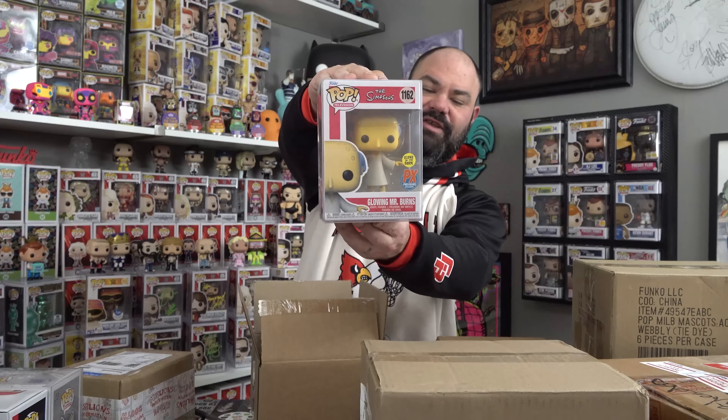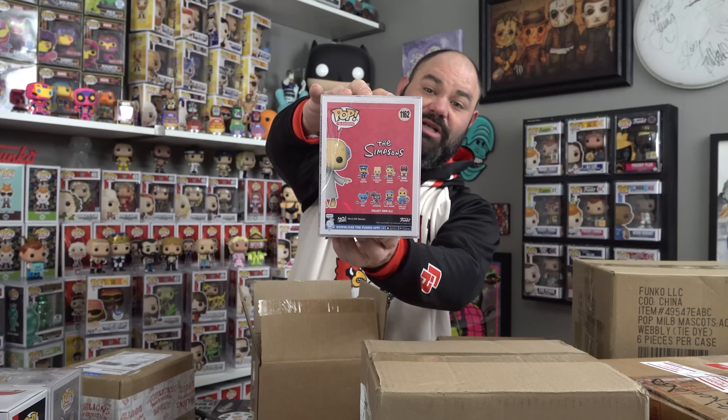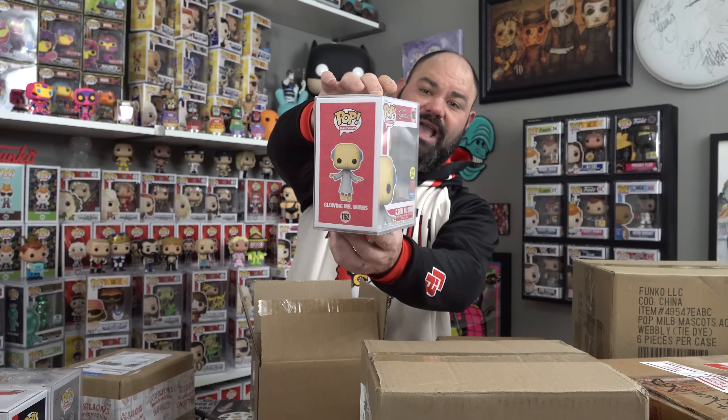Make sure to check out my link for Spastic down below — get you 10% off of anything but mystery boxes. This next one is also from Spastic Pops. I had to have this for the set 100%, so I made sure to order just the Chase-Common combo. The first one we got right here is the PX Preview Exclusive Glow in the Dark Glowing Mr. Burns. Some of you guys who are in the know will know what's coming next. I 100% had to order the Chase-common combo for this to make sure I had it in my set of Simpsons pops.